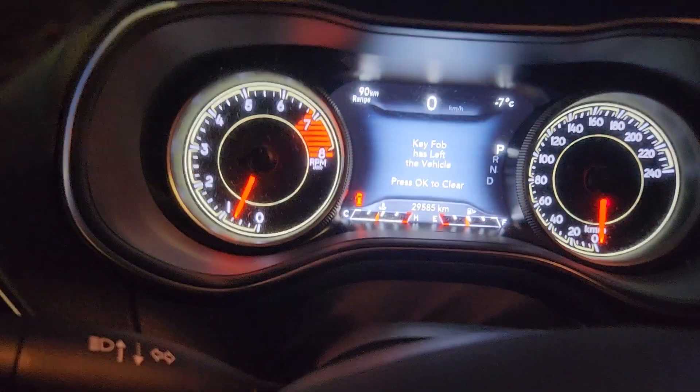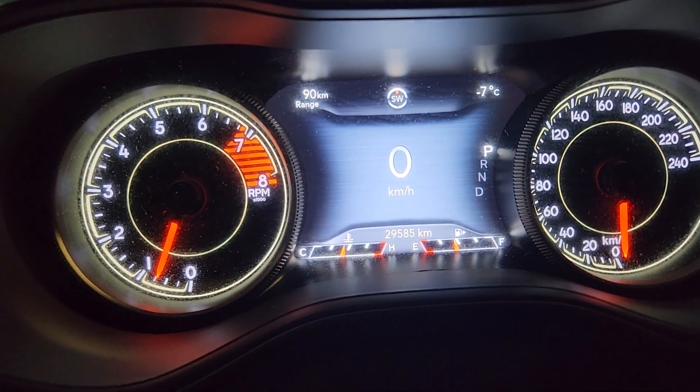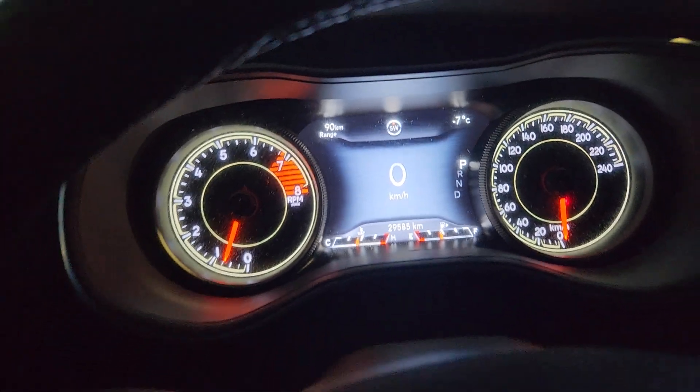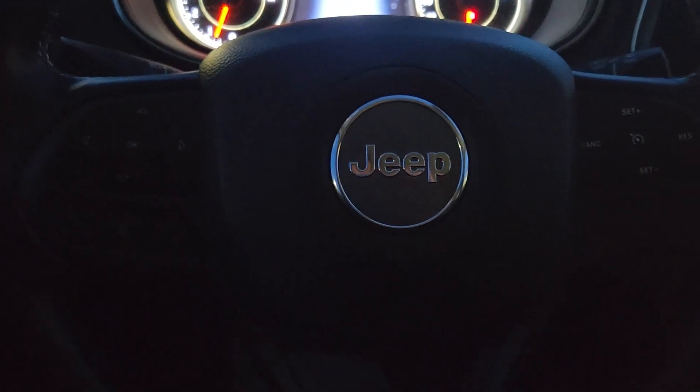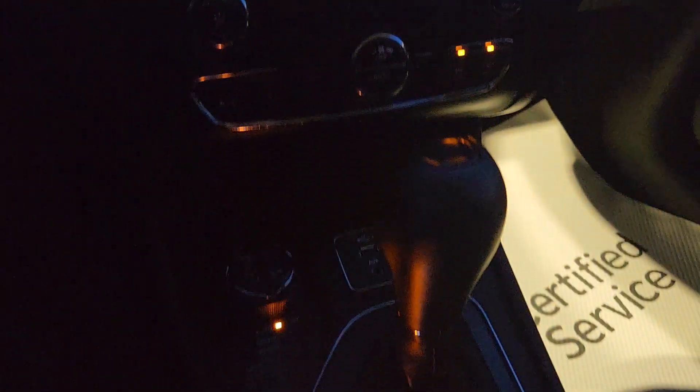Just let me jump in here. This 2019 only has twenty-nine thousand five hundred and eighty-five kilometers — that is brand new, darn near. There are tons of steering wheel controls and then in the center